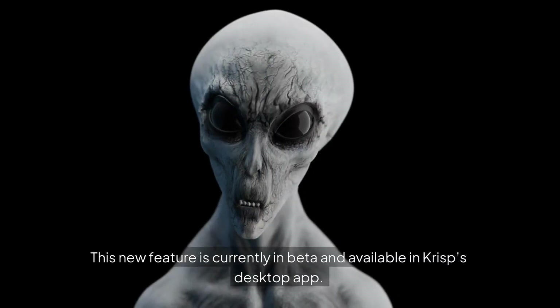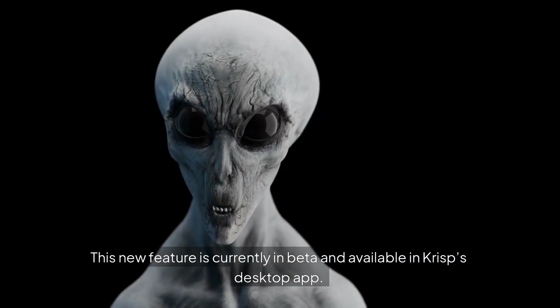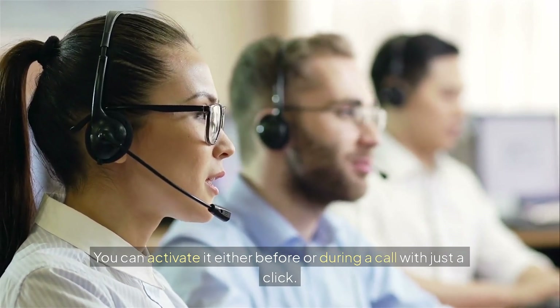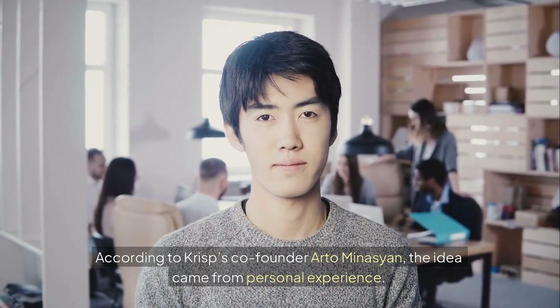This new feature is currently in beta and available in Crisp's desktop app. You can activate it either before or during a call with just a click. According to Crisp's co-founder Arto Minnesian,